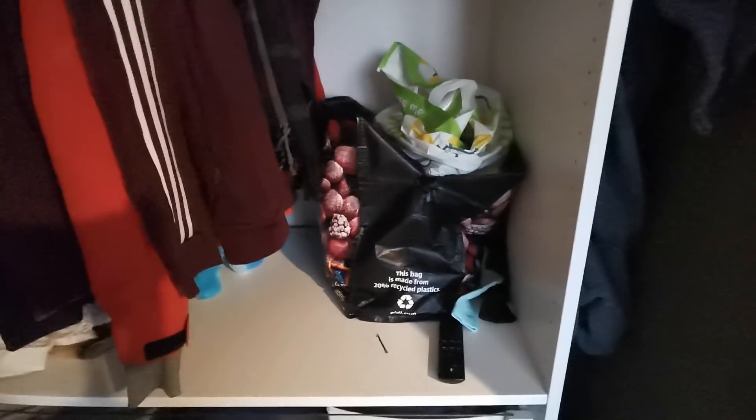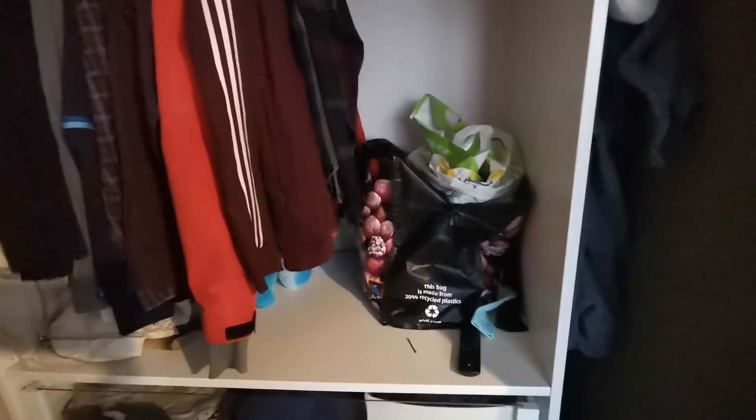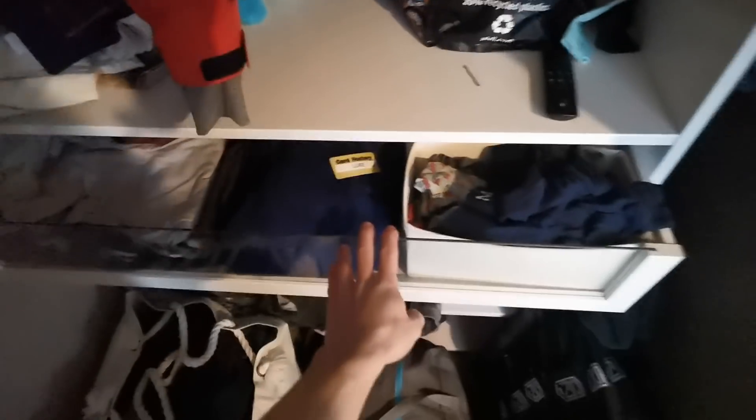I'll then try and squeeze everything up in my wardrobe just to make a bit of room to show you guys. When you're living with a girl, they leave their stuff everywhere — and that's two full bags of her stuff that she needs to take out.